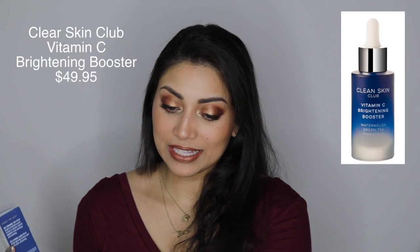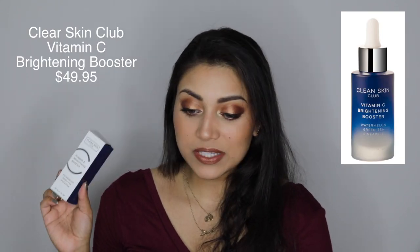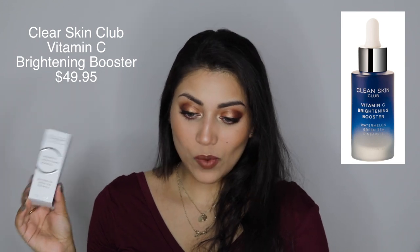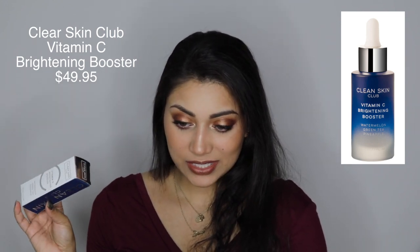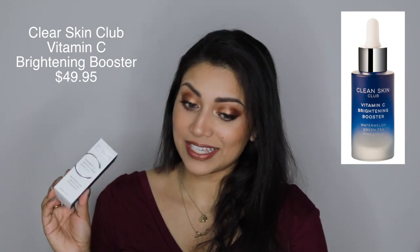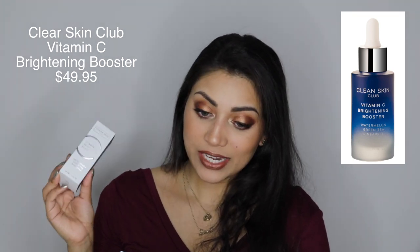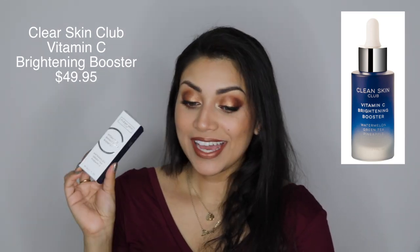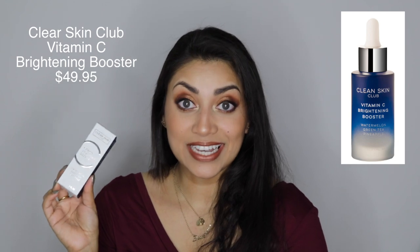The first item in the box is by Clear Skin Club and it is the Vitamin C Brightening Booster. It says it's a powerful mix of pineapple, watermelon, and green tea extracts, and it's supposed to brighten the complexion for glowing skin. It protects against UV damage and helps reduce eventual signs of aging. Those all sound great to me, and this retails for $49.95.